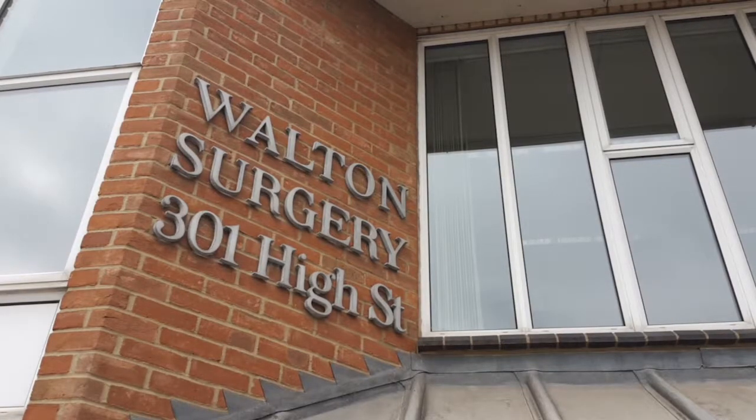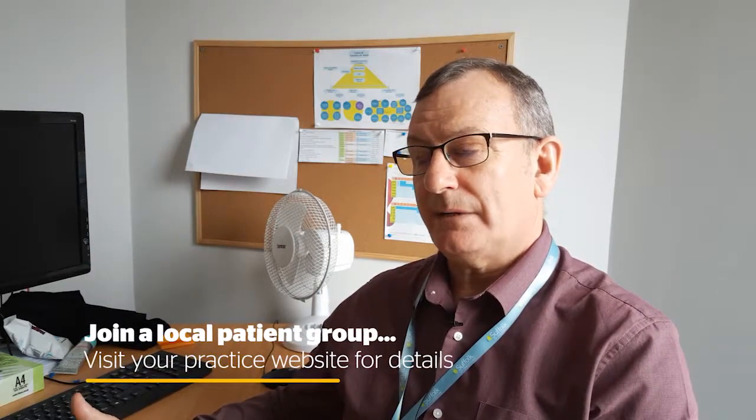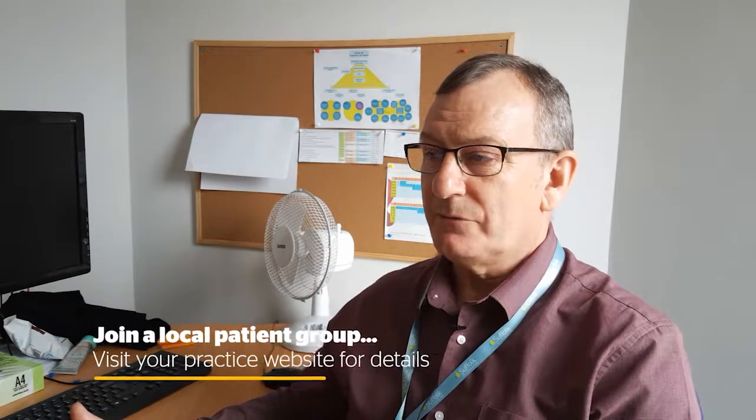One of the formal ways that we do this is that we have something called a patient participation group, and they're very active in the practice. We meet on a regular basis to discuss any forthcoming changes, we talk about recruitment, any different policies that are coming in and any changes to the way that we work.